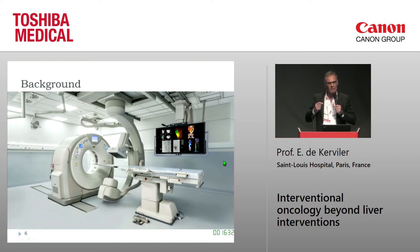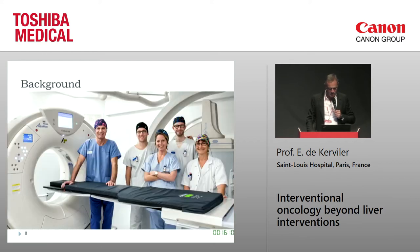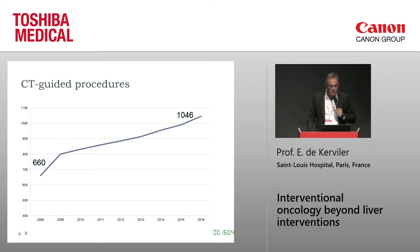The room is quite big compared to what I've seen in Japan, but square meters in Paris are cheaper than in Tokyo, so we have the chance to have a larger room. There is a very nice window bay which is great for visitors and colleagues. This is my team, who were really happy when the system arrived.